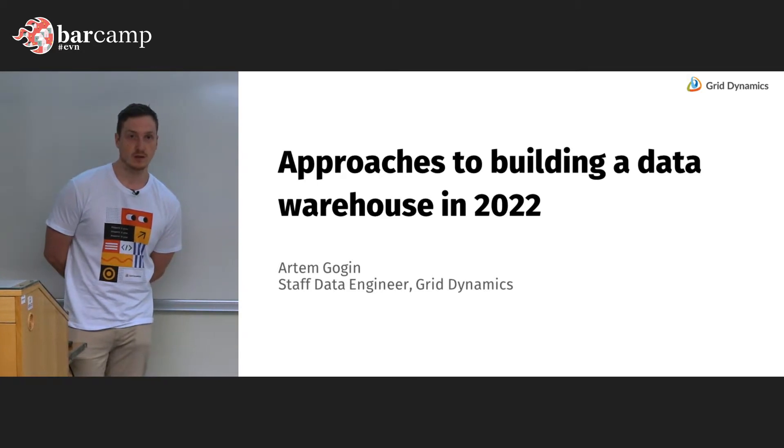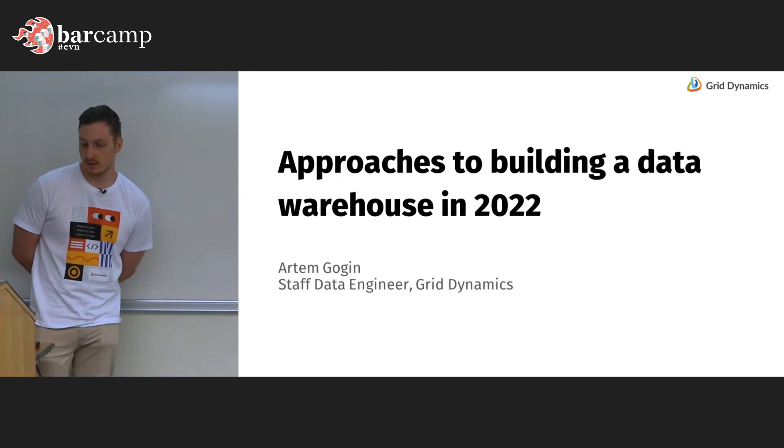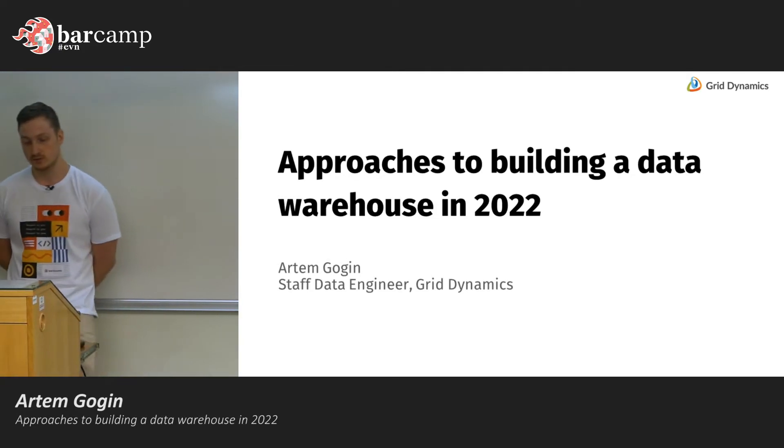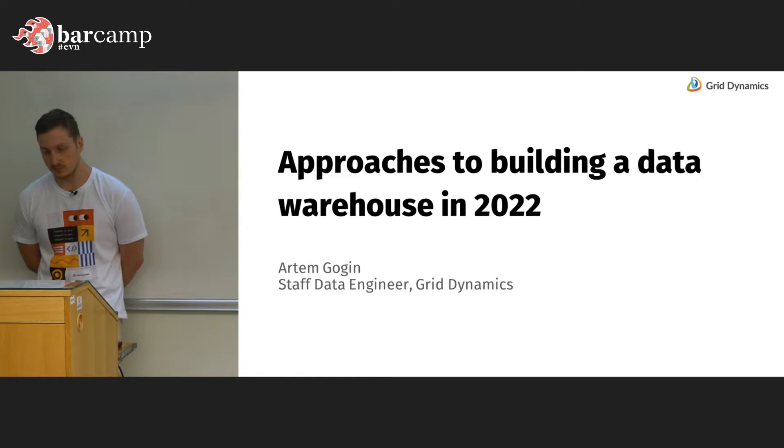My name is Artem Gogin. I'm from Grid Dynamics and I'm a staff data engineer, and today we're going to talk about approaches to building a data warehouse nowadays.